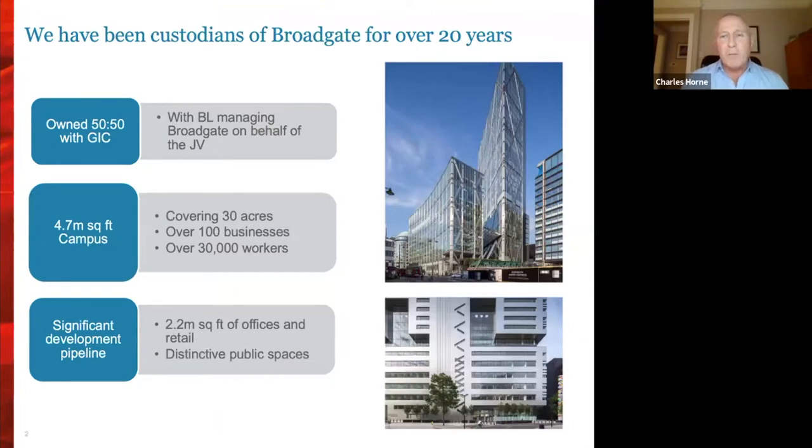Broadgate is owned by British Land and GIC, the Government Investment Corporation of Singapore, on a 50-50 partnership basis. It's nearly 5 million square feet and has the largest pedestrian campus in London over 32 acres. Our significant development pipeline will deliver a further 2.2 million square feet of offices and enhanced public realm space over the 10-year period of our Broadgate vision strategy.